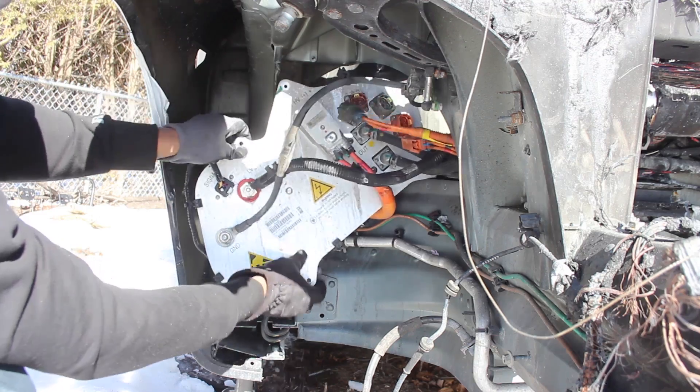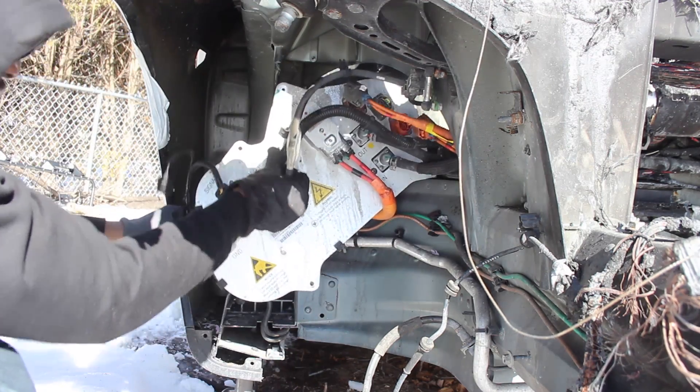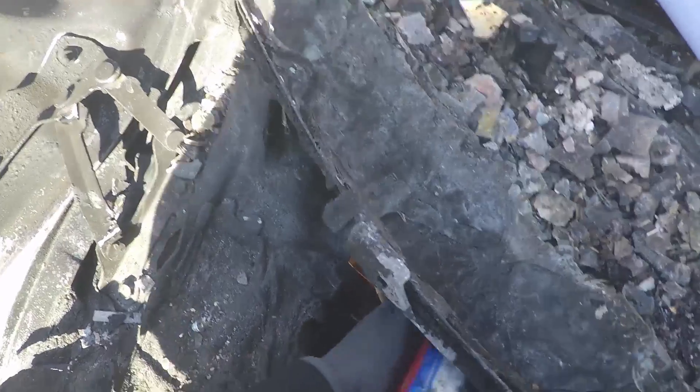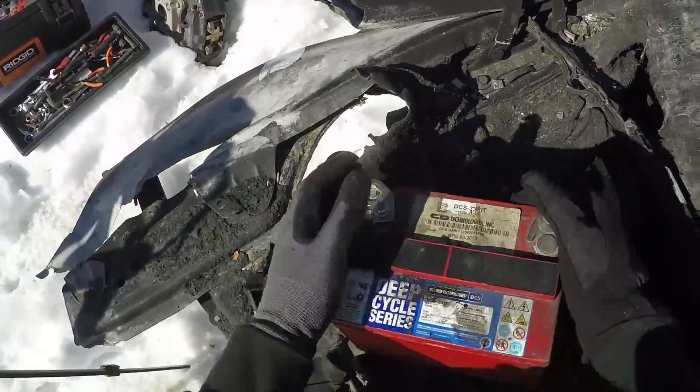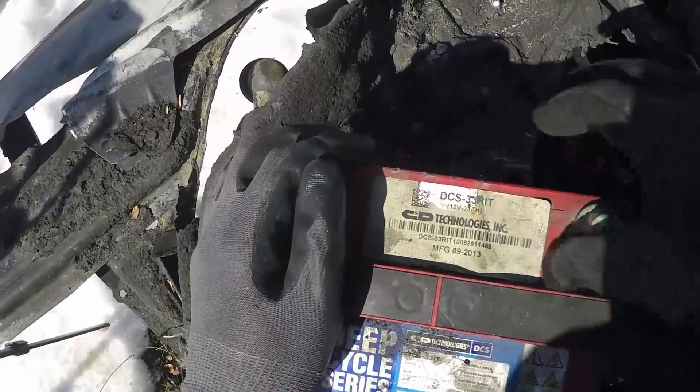So you might ask what the bounty was at the end of the destruction: two Maxisware bags, a DC converter, and a 12-volt battery. It's 2013.